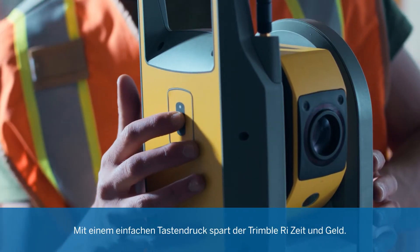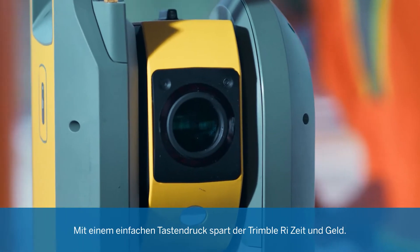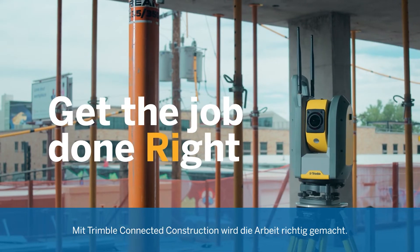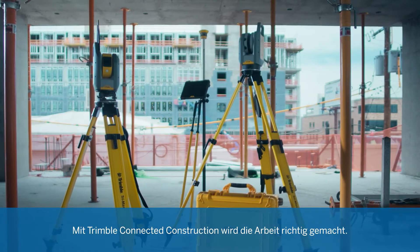With the simple press of a button, the Trimble RI saves time and money. Get the job done right with Trimble Connected Construction.